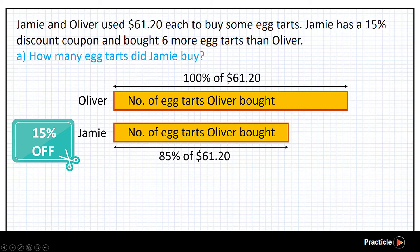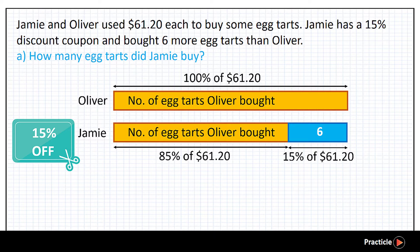Although we don't really know how many eight tasks this is, we do know that Jamie was able to buy 6 more eight tasks than Oliver using the remaining 15% of $61.20. Now, if 15% of $61.20 can buy Jamie 6 eight tasks, how many eight tasks can 100% of the money buy? Can you see that this is actually a simple problem of ratio? If we know the number of eight tasks that 15% of $61.20 can buy, we can find out the number of eight tasks that 5% of that money can buy.